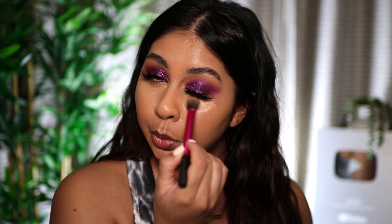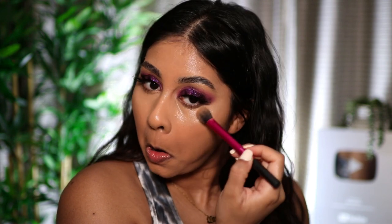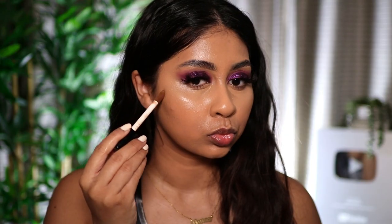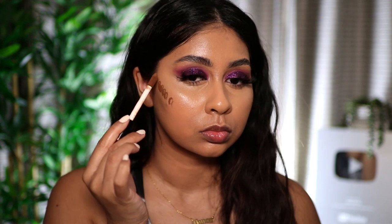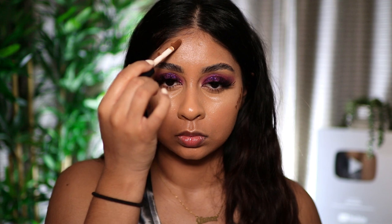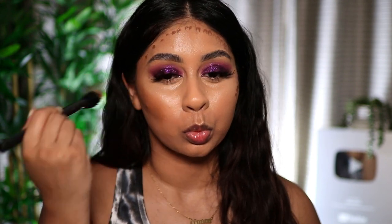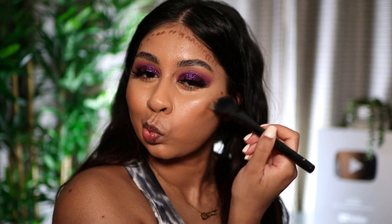I left the blending in because that's makeup therapy for me — I love watching people blend their makeup. Now I'm using this Technique Cosmetics 3-in-1 Canvas Concealer in a darker shade. The colour is perfect for me — it gives this beautiful warm, creamy bronzer kind of shade and it blends so beautifully. I don't know why I stopped using this; I had it in my makeup bag and forgot about it. It's so creamy and blends like a dream.